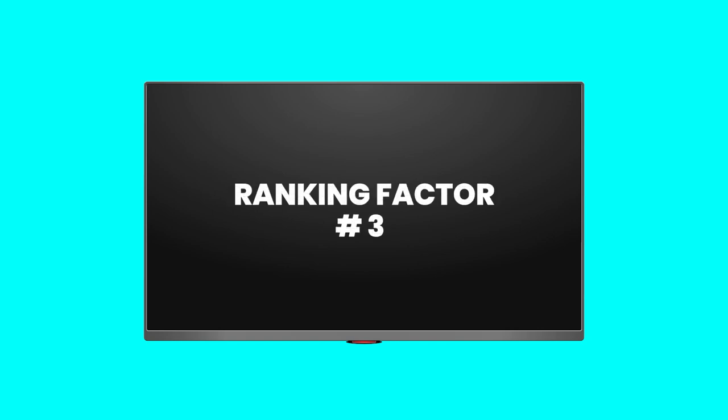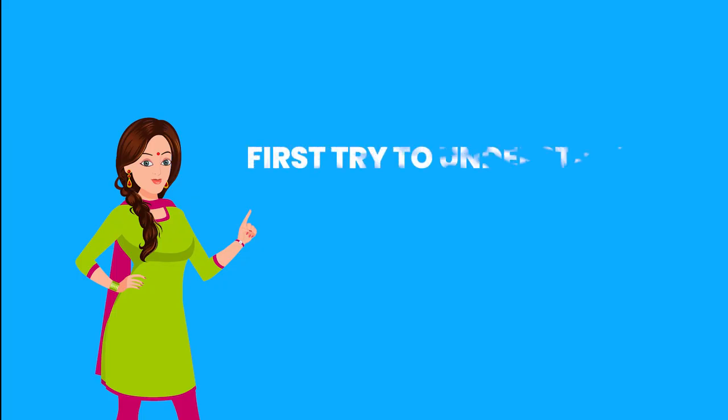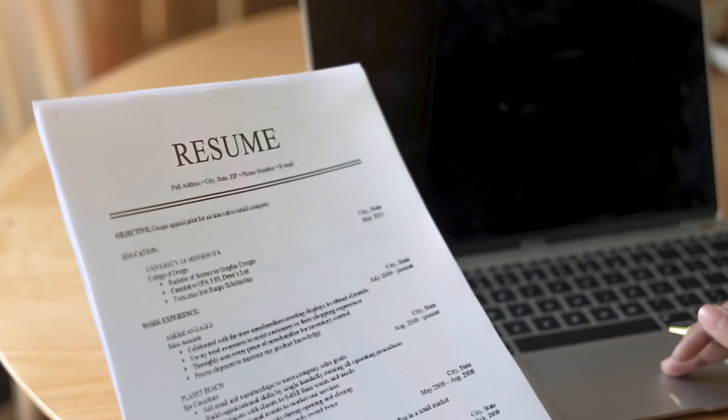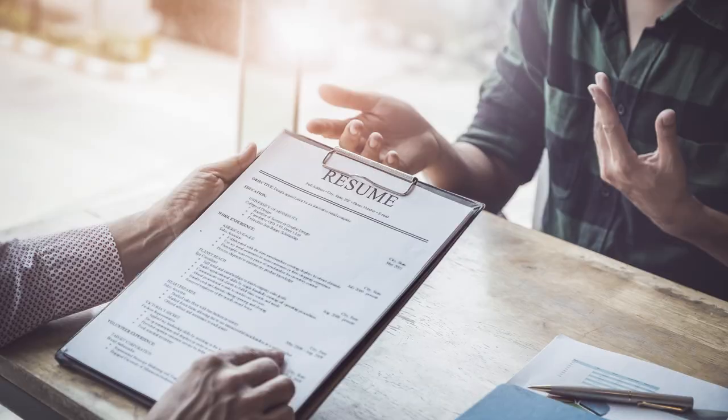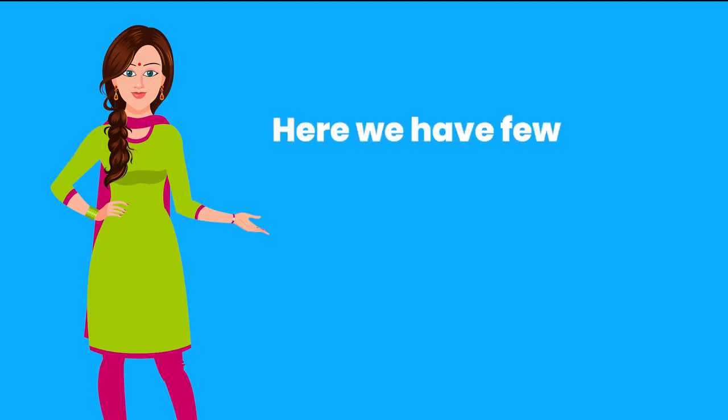Ranking factor number 3: Resume Preparation. First, try to understand why a company needs a resume. They need it because the company doesn't know who you are, and they can't waste their time asking what you did in life so far. So in order to catch their attention, you should design your resume with crisp information which needs to be informative as well as attractive. Here we have a few suggestions for you.